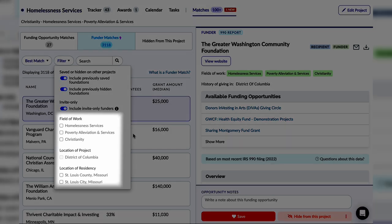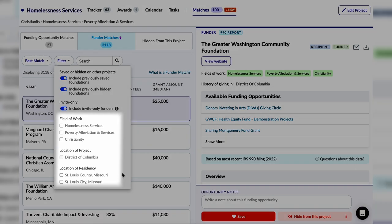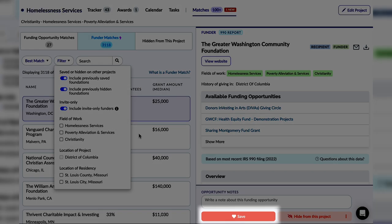I bet you waste a lot of time searching for grants. That's frustrating. Well, with Instrumentl, grants come to you. All you have to do is share information about your organization and program, and Instrumentl will match you with the best-fit funders and opportunities. And the best part? These opportunities will come to you continuously. We already have a bunch of filters to make prospecting easier for you. Now we are releasing two additional filters specifically for funder matches to really help you zero in on best-fit funders. You can now filter your funder matches by location of project, location of residency, and fields of work. Select any of the filters you want to narrow down your results. Once you find a potentially good funder match, save it to your tracker and do further research.